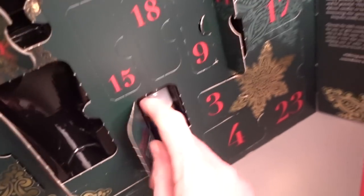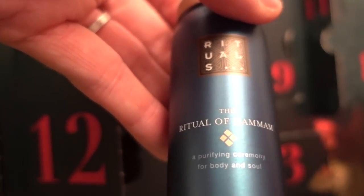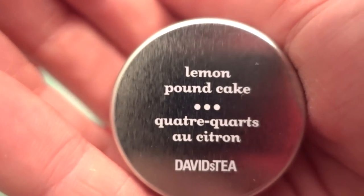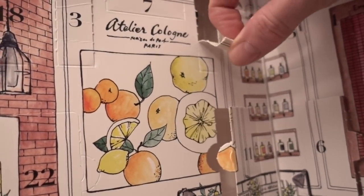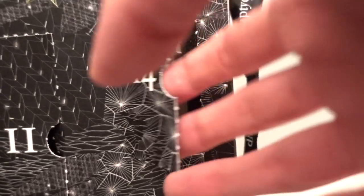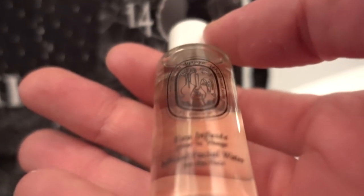It's day 14, so we got another reveal. It's called the Ritual of Hammam Purifying Body Foam Shower Gel. In David's Tea we got Lemon Pound Cake. Day 14 of Atelier Cologne, we got Grand Neroli — I thought it was going to be a fragrance, but it's actually an infused facial water.